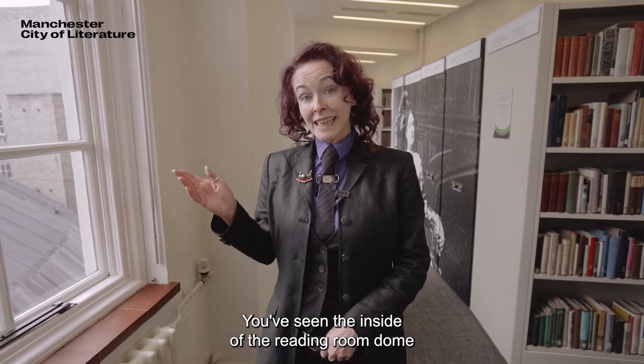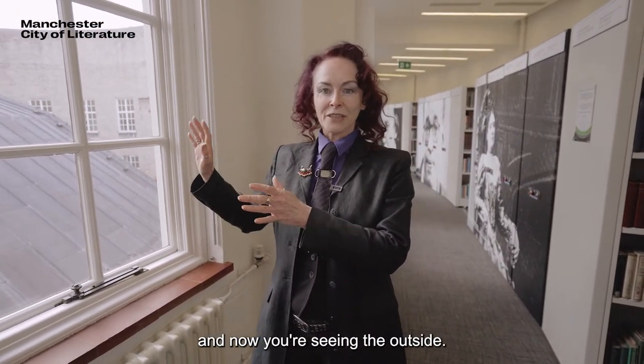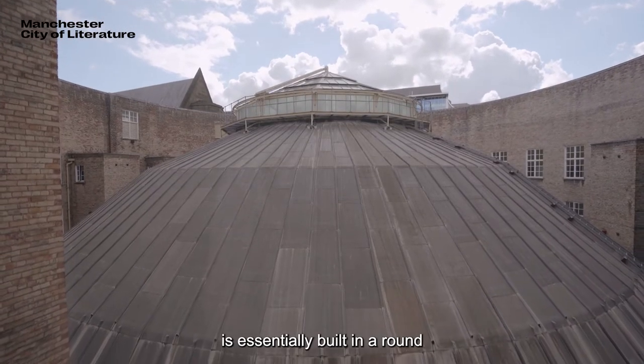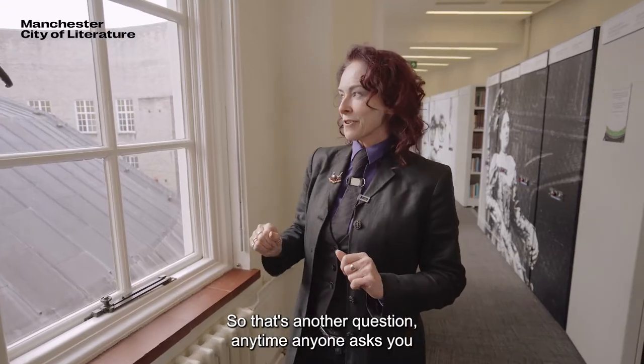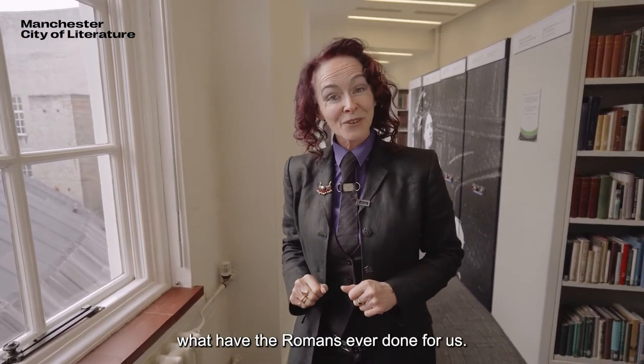You've seen the inside of the reading room dome and now you're seeing the outside. Manchester Central Library is essentially built in the round and was based on the Pantheon in Rome. So that's another question any time anyone asks you: what have the Romans ever done for us?